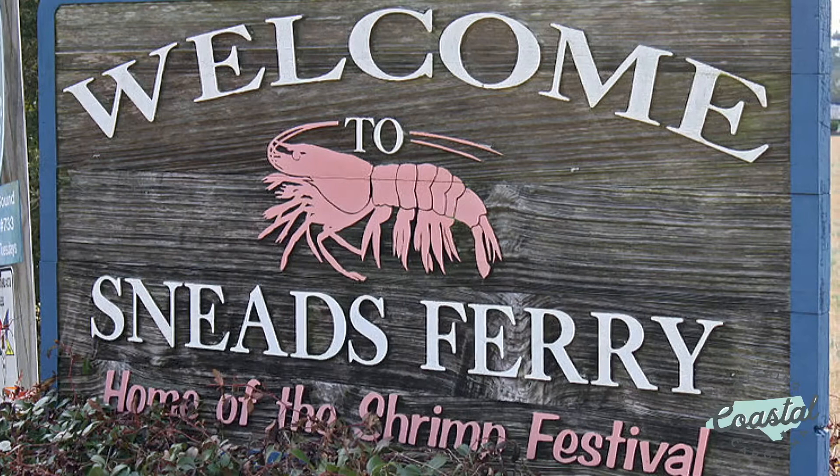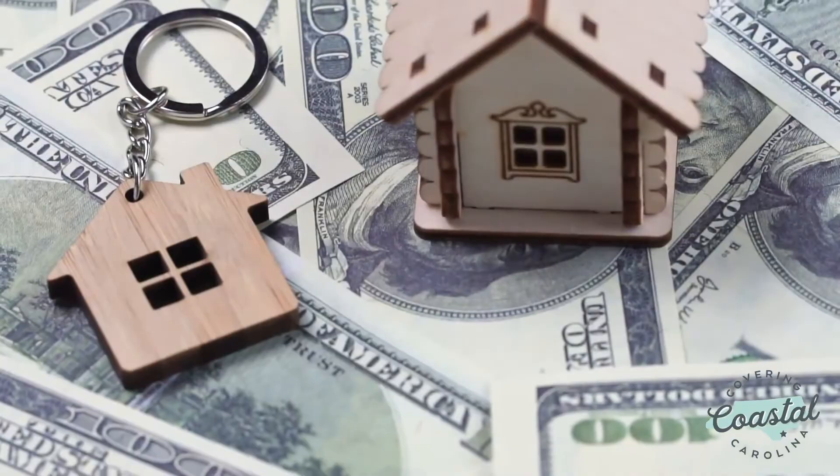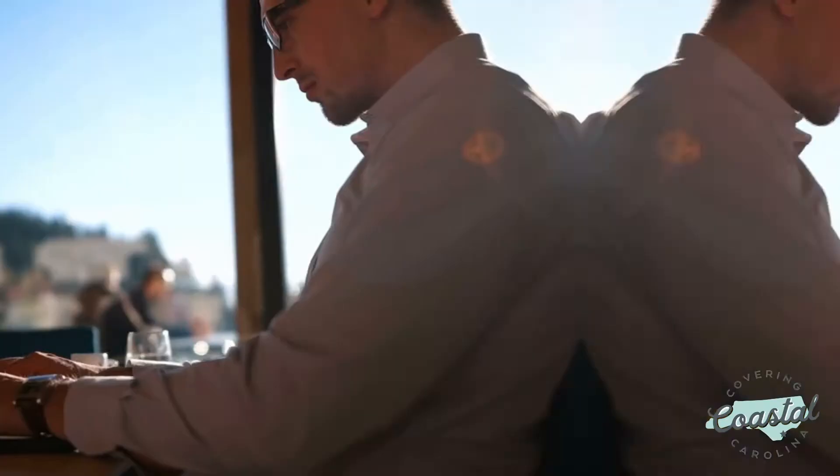The second city you need to check out is Sneed's Ferry. Sneed's Ferry is located just south of Jacksonville and north of the Hampstead-Wilmington area. This city is quickly growing and with that, house prices are growing as well. One of the reasons people love living in Sneed's Ferry is because of its proximity to the ocean, but it's also really convenient to the larger cities. Choosing to live in Sneed's Ferry allows you more work opportunities because you'll have the option to work in Wilmington or in Jacksonville, and the commute times are very similar.